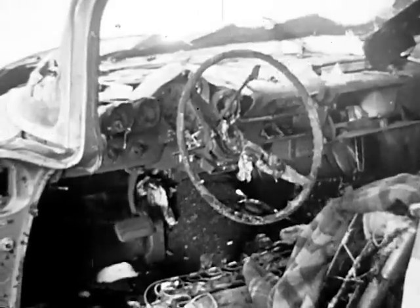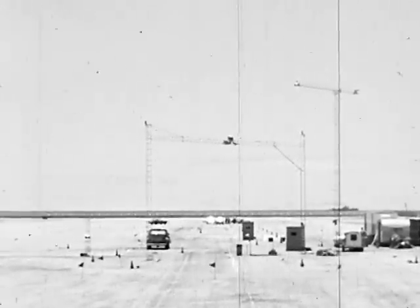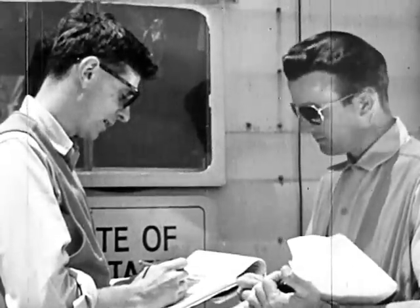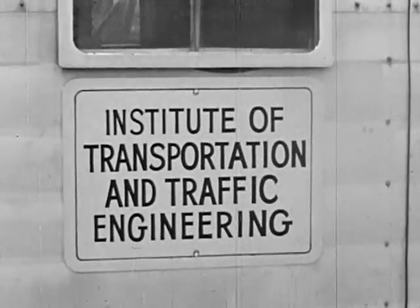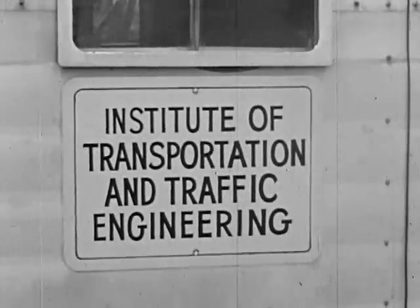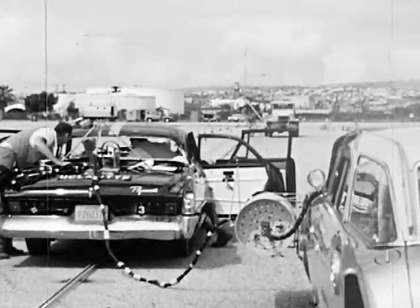It wasn't until recent years that anyone knew what went on during the split-second duration of an automobile collision. One scientific approach to the problem was begun in 1947, when the state legislature established, at the University of California, the Institute of Transportation and Traffic Engineering — one of whose tasks is to carry on collision engineering research.